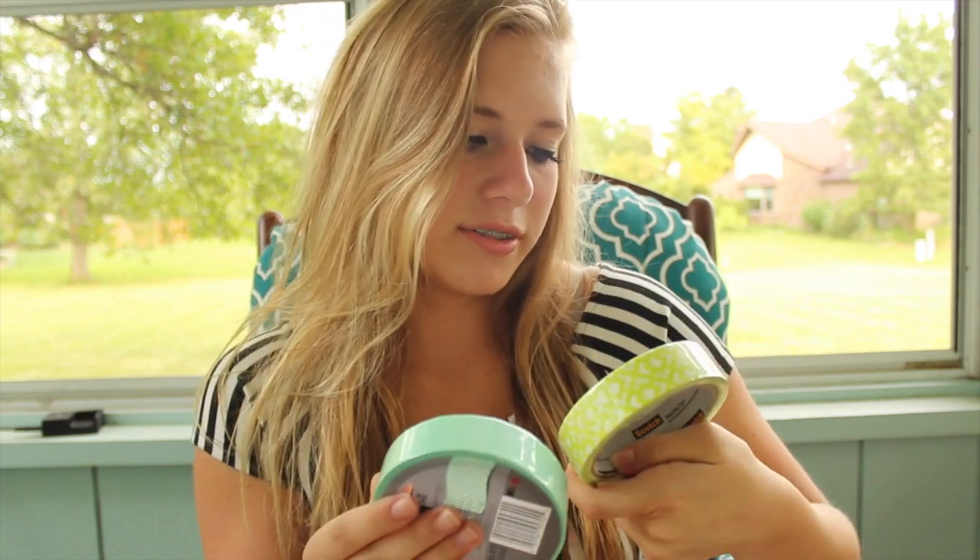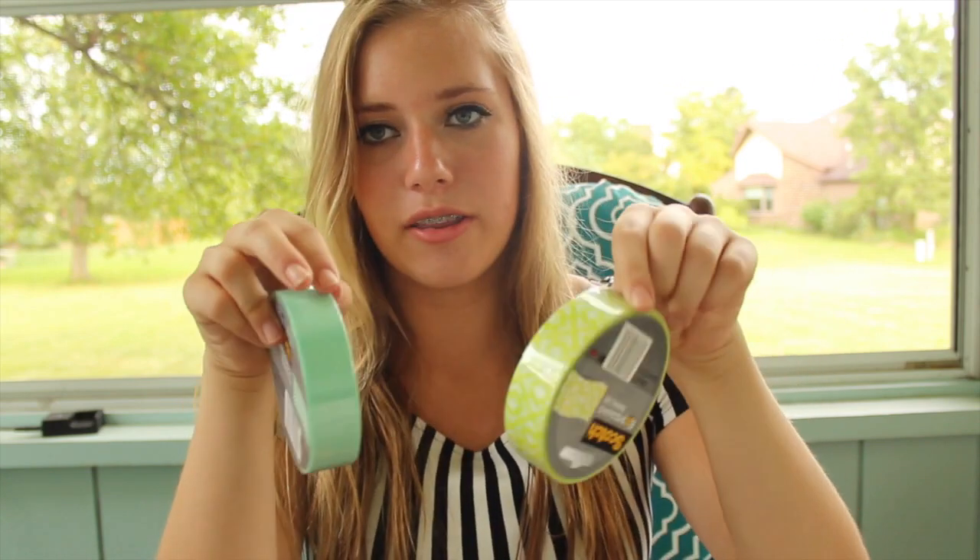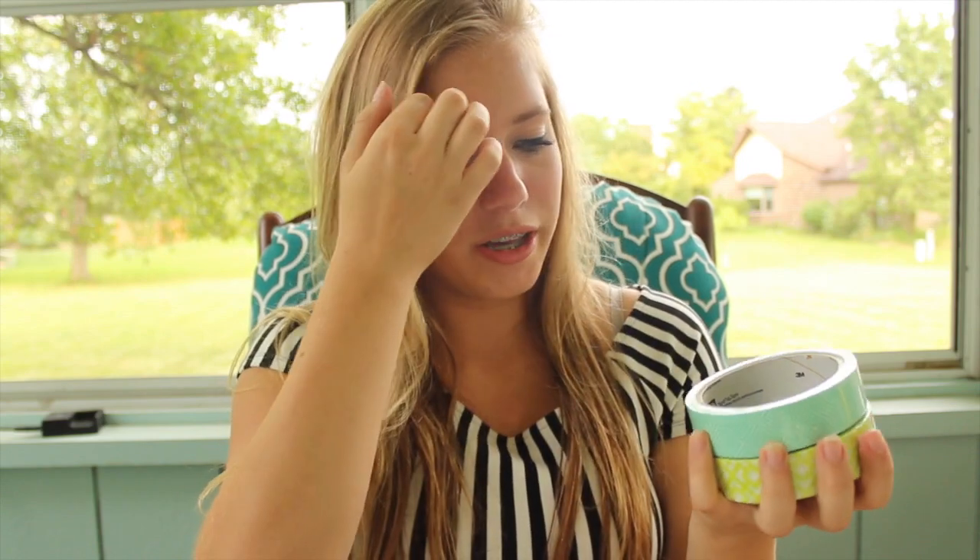To start off my DIY stuff, I just got these Scotch Expressions masking tape, and they just look like this. They're kind of like washi tape, but you get a lot more and I don't think they're as see-through. I am going to be getting more for my DIY video, but these are the only ones that they had at Walmart.